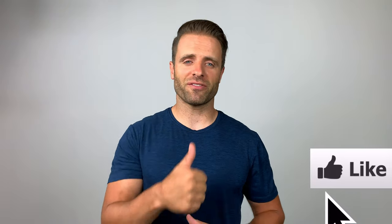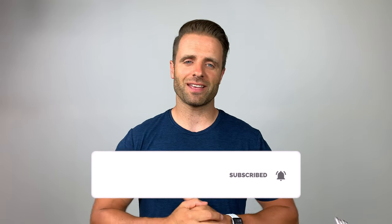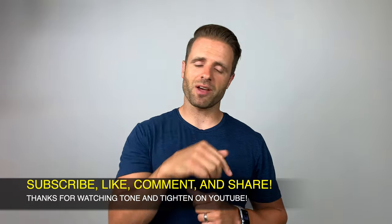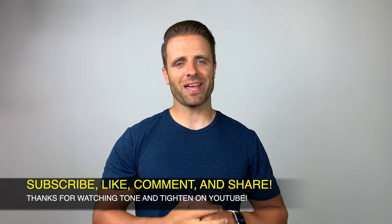So there you have them — seven of my favorite bodyweight exercises that you can do every day to improve your overall functional strength. We went head to toe and worked every major muscle group in the body. Doing those every day is going to improve your strength and your function. I hope that helped you guys out — if it did, hit that thumbs up button down below, and subscribe to Tone and Tighten right here on YouTube. If you have any questions or comments, or suggestions for future videos, leave me a comment below. Until next time, we'll see you right back here on Tone and Tighten.